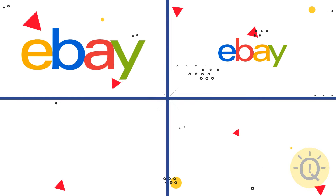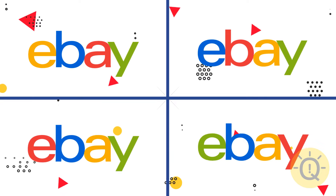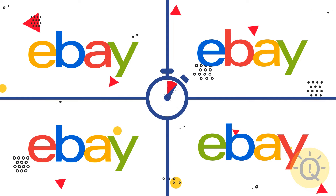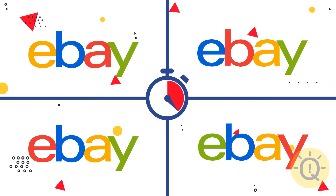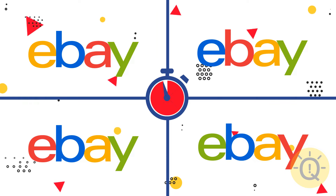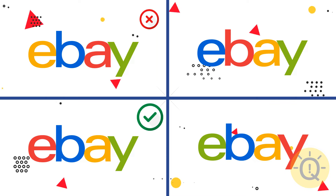You've probably visited eBay at least once in your lifetime. But do you remember its logo in detail? The third one is true.